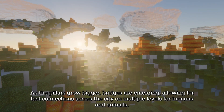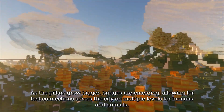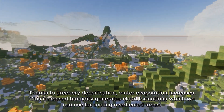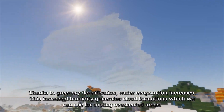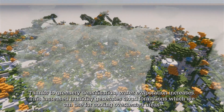As the pillars grow bigger, bridges are emerging, allowing for fast connections across the city on multiple levels for humans and animals. Thanks to greenery densification, water evaporation increases. This increased humidity generates cloud formations, which we can use for cooling overheated areas.